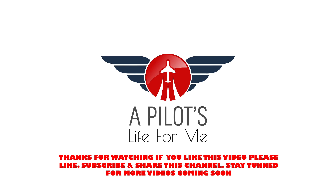We've now covered all three scenarios in more detail. We've looked at a hung start, a wet start, and a hot start. If you've liked this video, please like, subscribe, and share this channel. Stay tuned for more videos coming soon, and thank you for watching A Pilot's Life With Me.